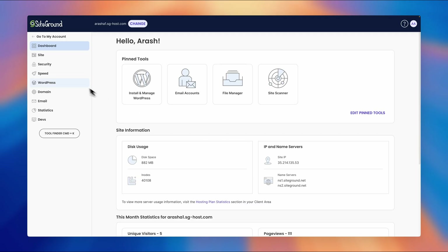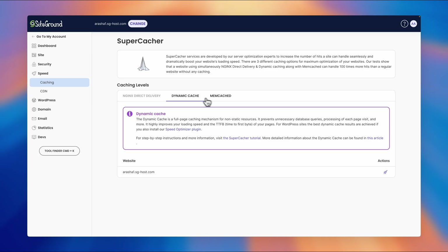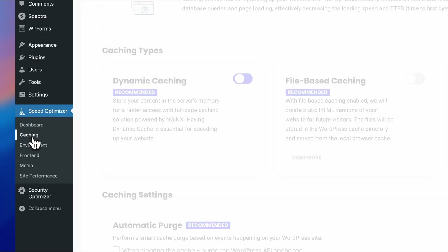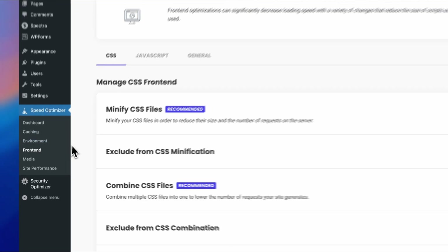Supercacher handles caching for SiteGround sites. It's a proprietary system that covers static, dynamic, and memcached caching, providing an overall boost resulting in significantly faster loading times than similar alternatives. For WordPress sites, the SiteGround Optimizer plugin is invaluable — it adds an extra boost through various optimizations like image compression, WebP conversion, code modification, and more.